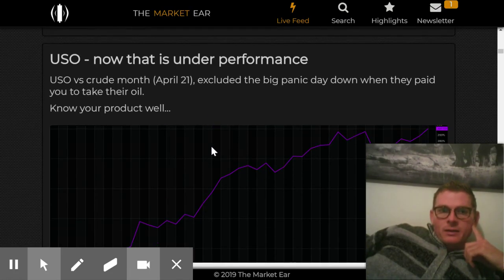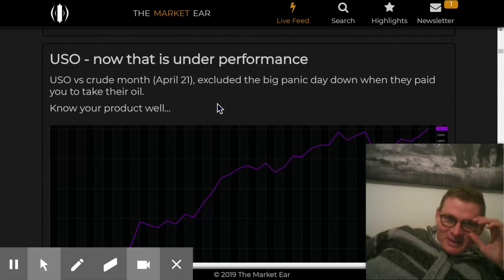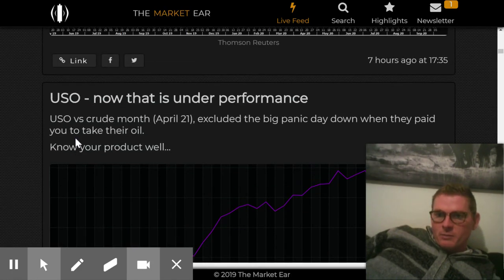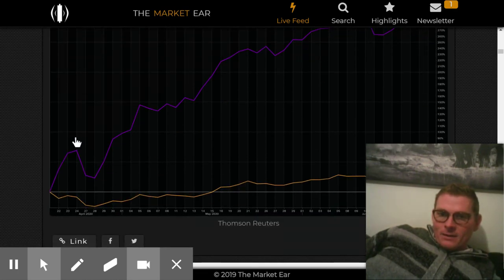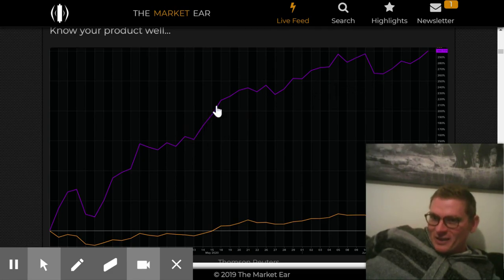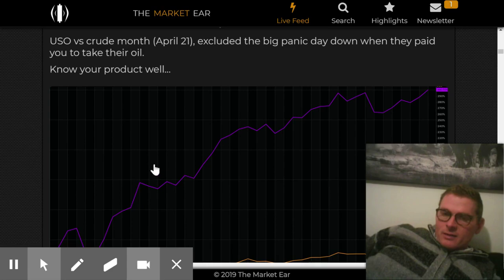USO tracks the crude oil price roughly, but there are a few problems with USO. One is contango on the way up when rolling contracts. When oil crashed, USO got in trouble with their broker — they lost the ability to buy the monthly contracts and had to buy treasuries and longer-term oil contracts. So the USO now, over the last two months, has done an okay job tracking the oil price somehow, but it doesn't have the same structure it had before.